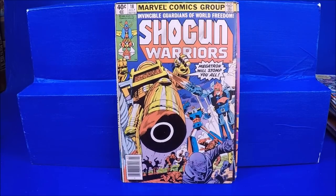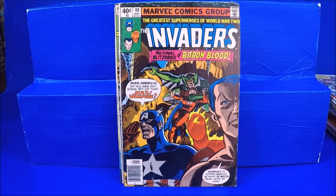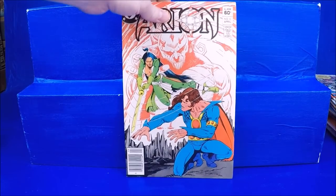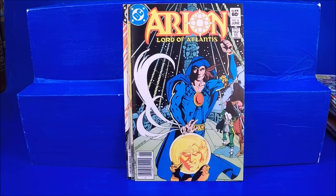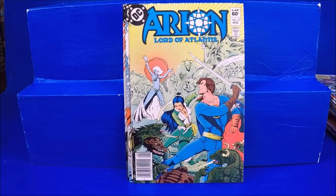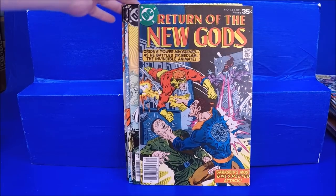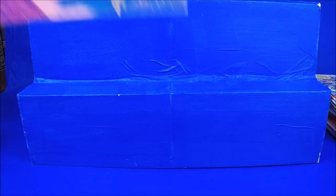Shogun Warriors number 18 — I always like the toy-based comics. Silver Surfer number 1. Invaders number 40 — not in the best condition. Master of Kung Fu number 115. Arion numbers 6 through 10. This one's cool — Return of the New Gods number 14 in pretty good shape. That one I probably paid a bit more for.